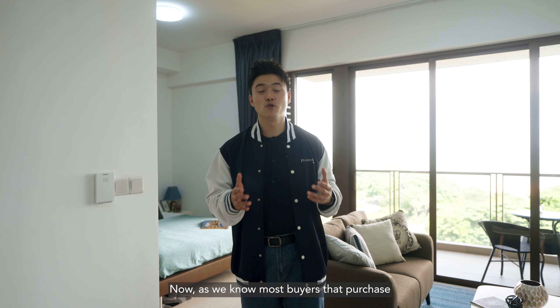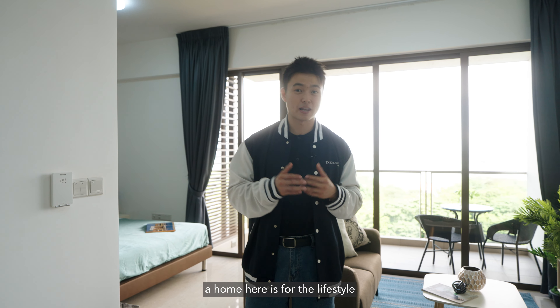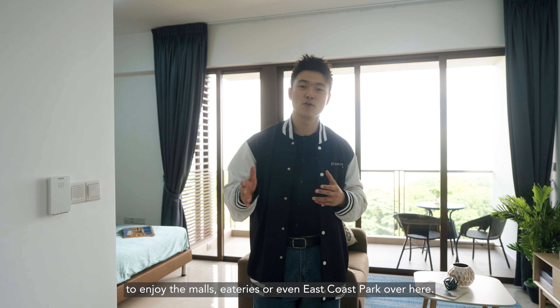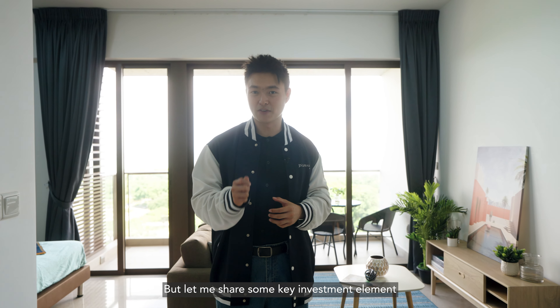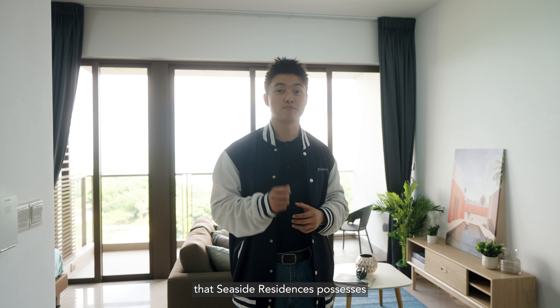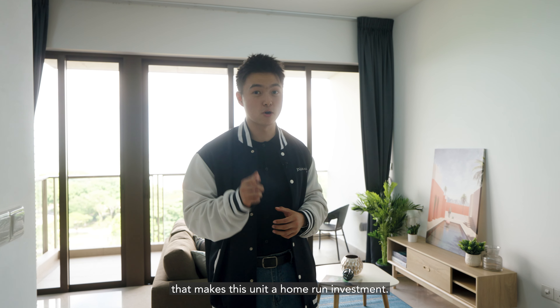Now, as we know, most buyers that purchase a home here do so for the lifestyle — to enjoy the malls, eateries, or even East Coast Park. But let me share some key investment elements that Seaside Residences possesses that make this unit a home run investment.